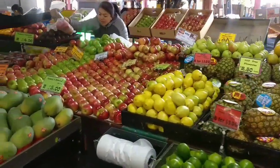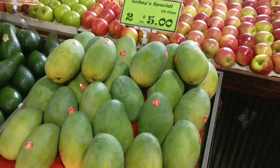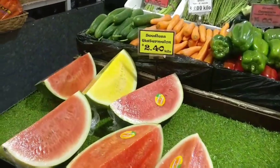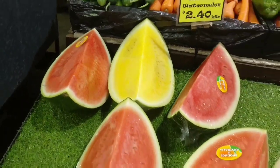Oranges, pineapple, apples, mangoes. Water melons — this is a yellow color melon. I will taste it.